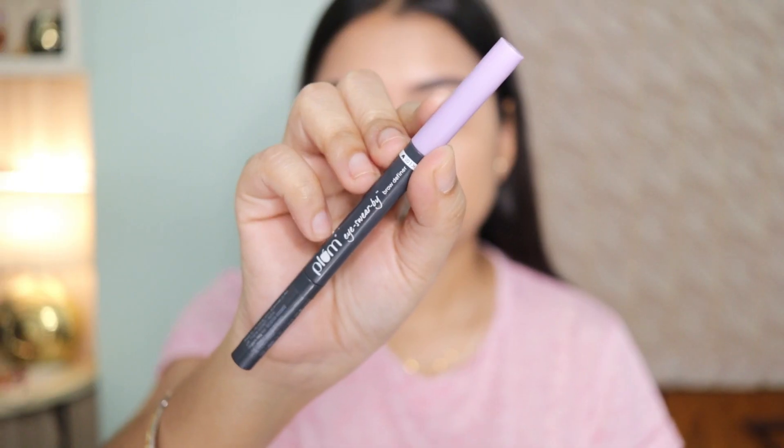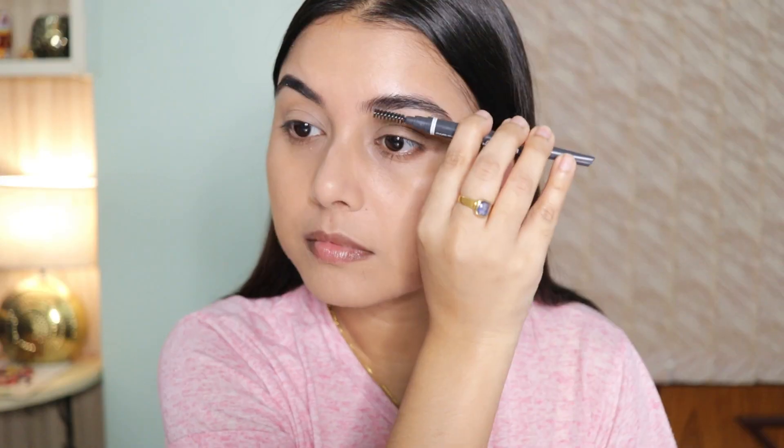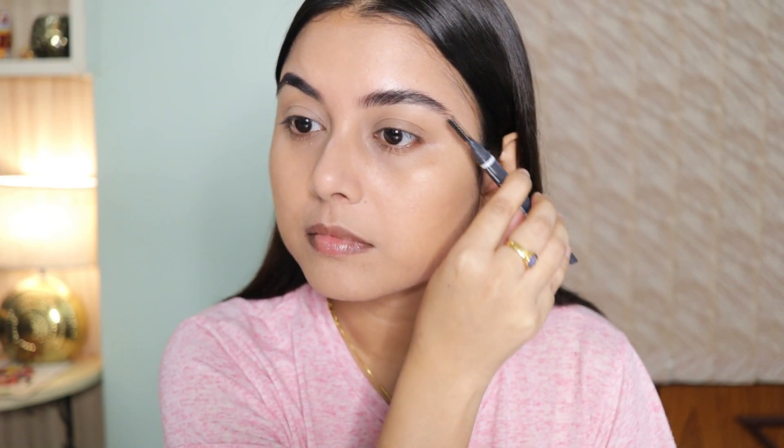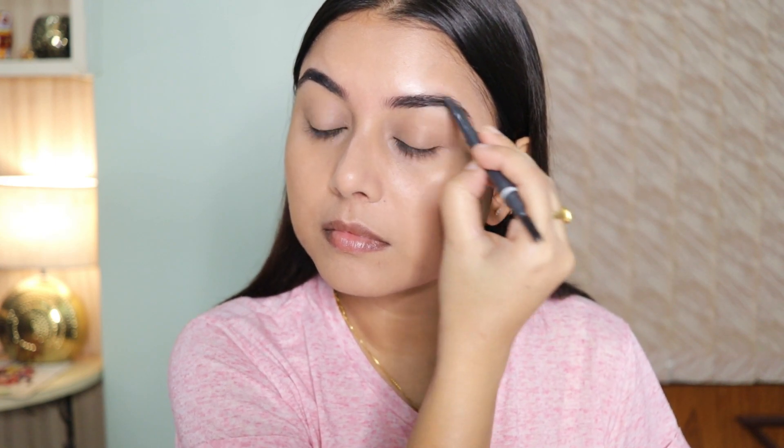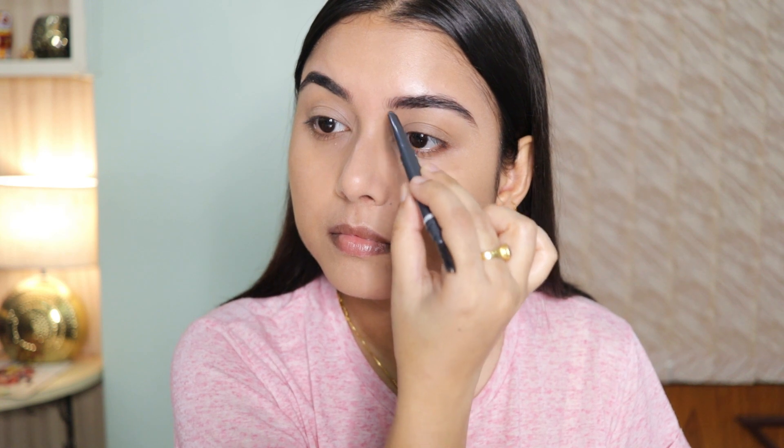Once that's done, I'm going to take a compact powder and set the perimeters of my face. Then with a brow pencil I'm quickly going to fill in the gaps of my brows — I want them to look very nice and natural, not too stark or bold. I prefer this particular pencil because it gives a natural finish to my brows.